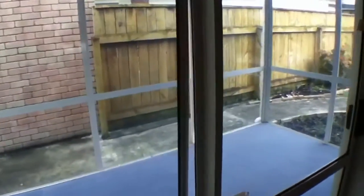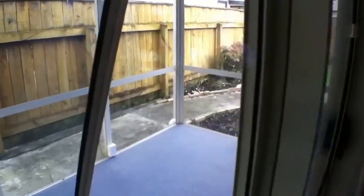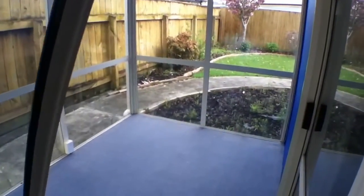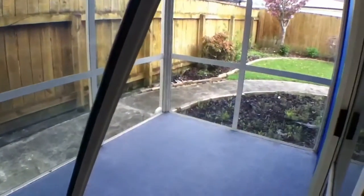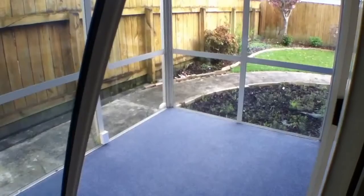I'll show you out here into this little conservatory. Wonderful and warm — a good place just to sit and have a chat with friends.